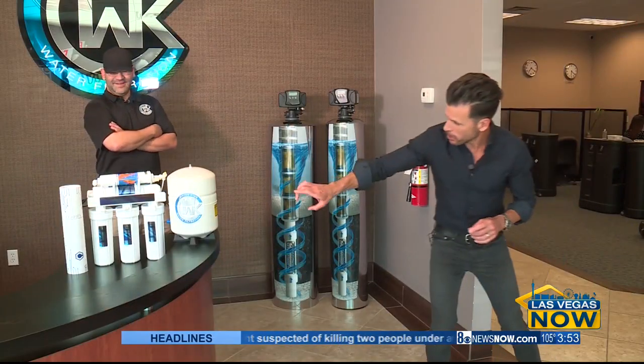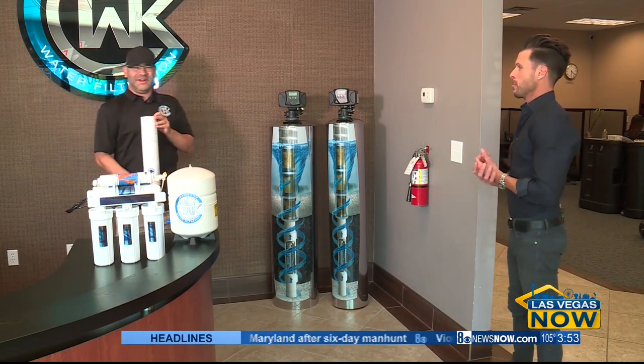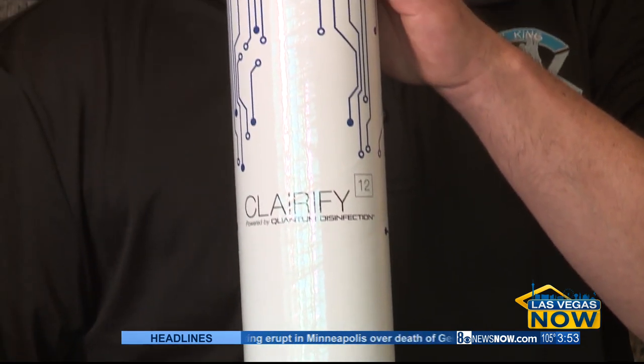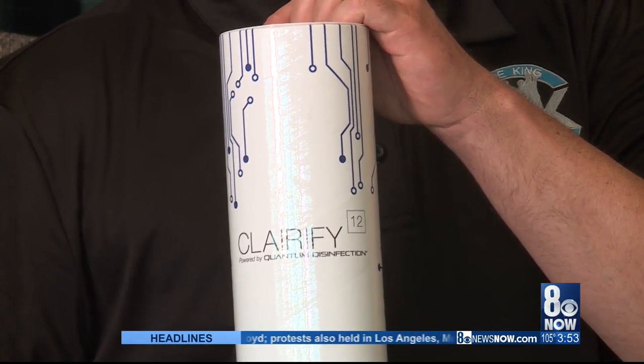And what is that little item there to your far right? This right here is actually our Terminator filter. Anybody who purchased a whole home system will receive this Terminator filter, which kills all microorganisms, bacteria, parasites, cysts, and even viruses.